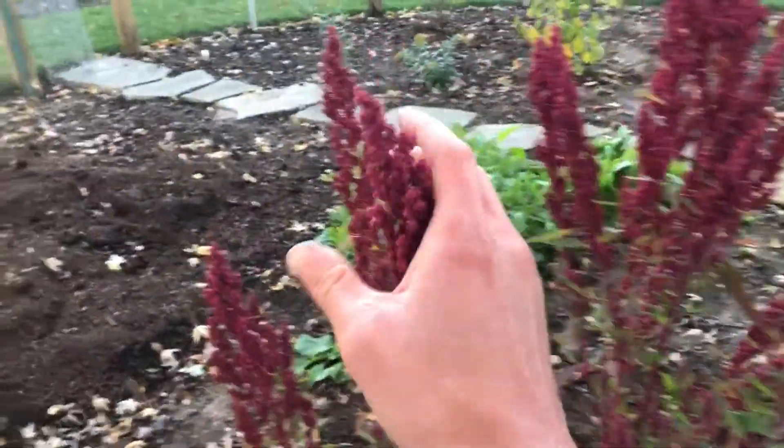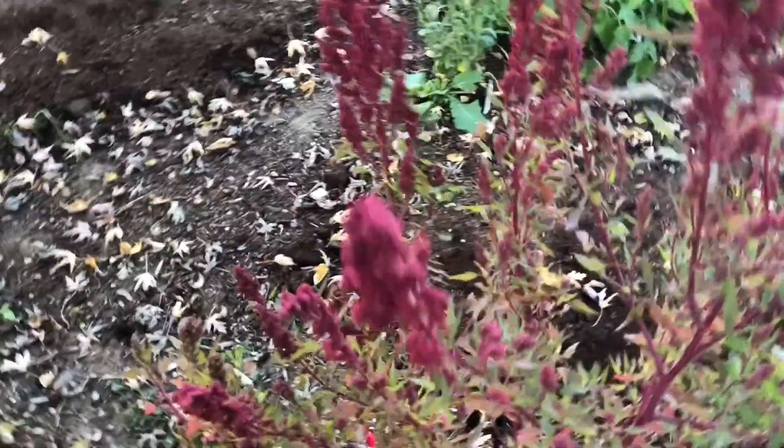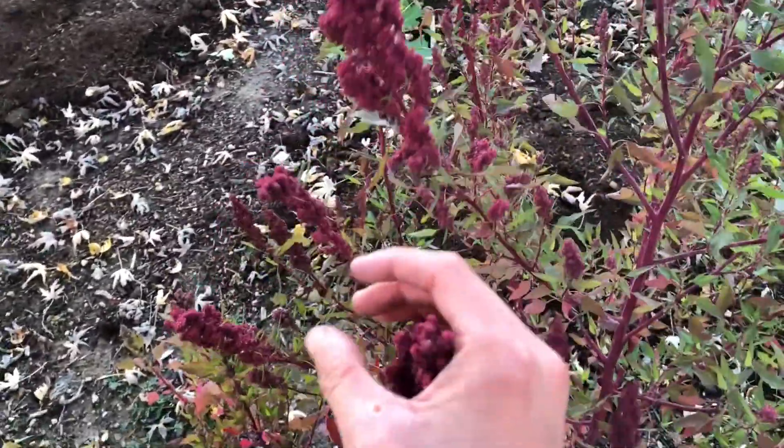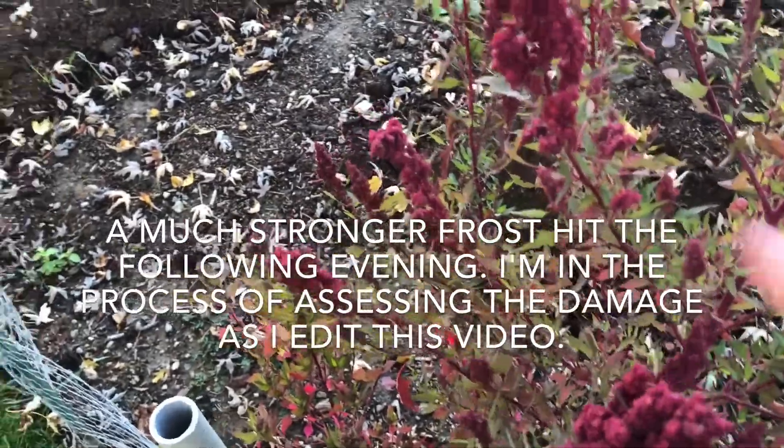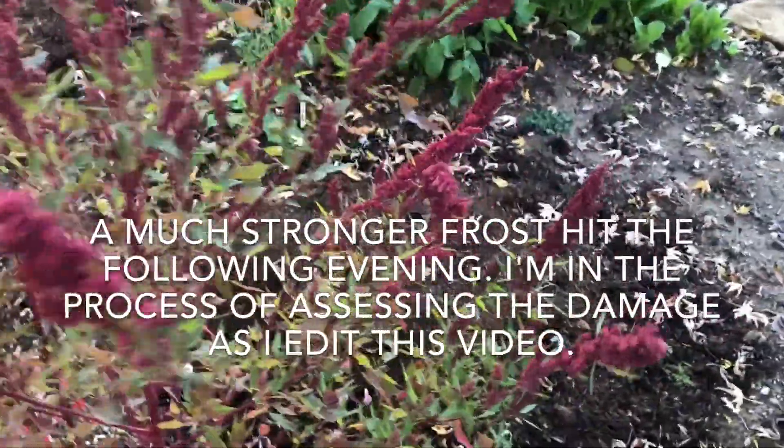I am surprised my Hualzontle still hasn't started shattering yet, even with the mild frost in parts of the neighborhood last night. I am keeping an eye on the plants, and hopefully I can begin shattering at the beginning of next month.